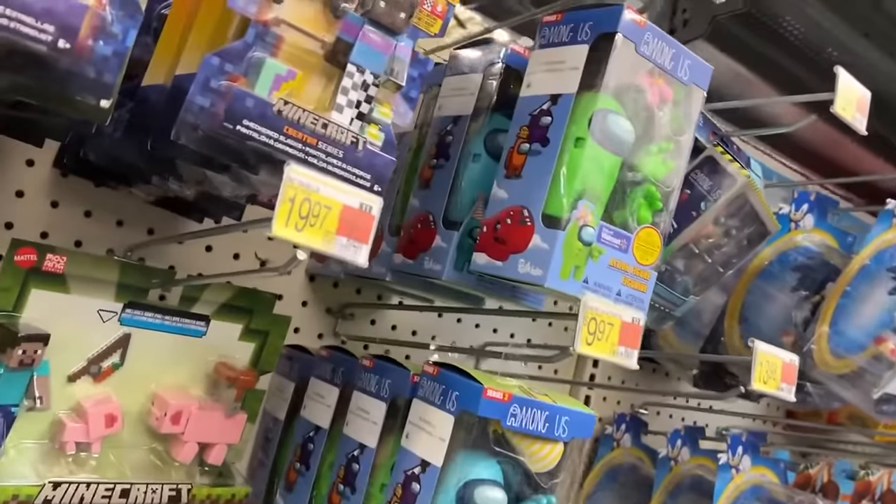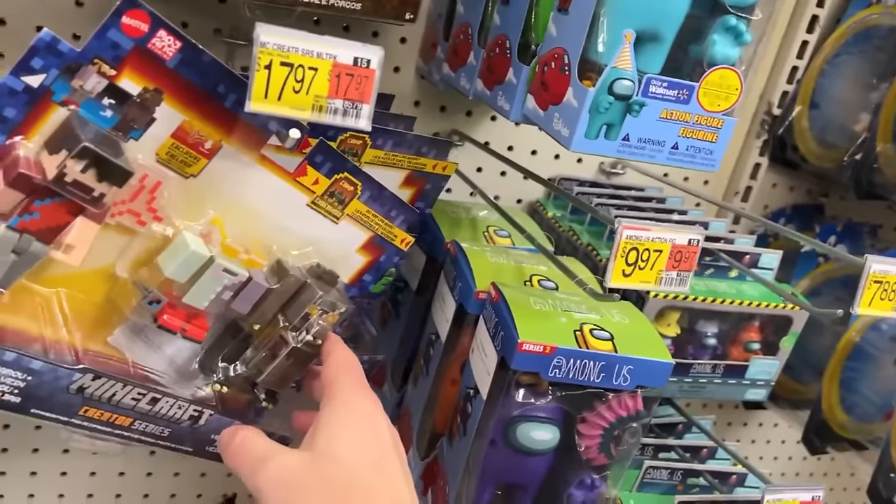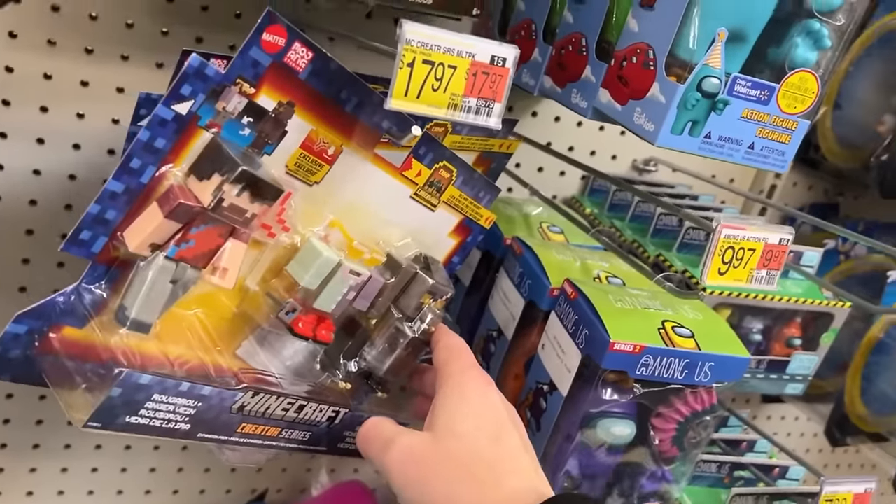Series 2 Among Us. The difference between 2 and 3 is what the new figures look like — come back and look at T3's video.